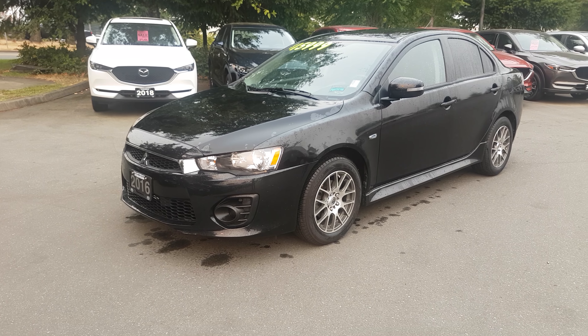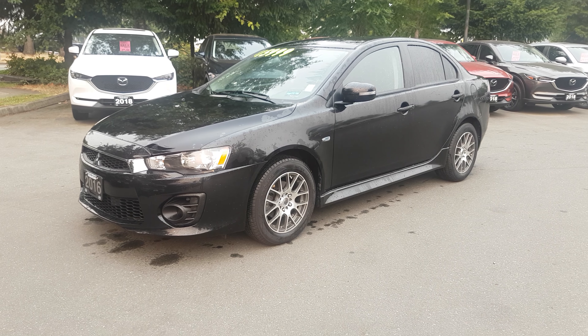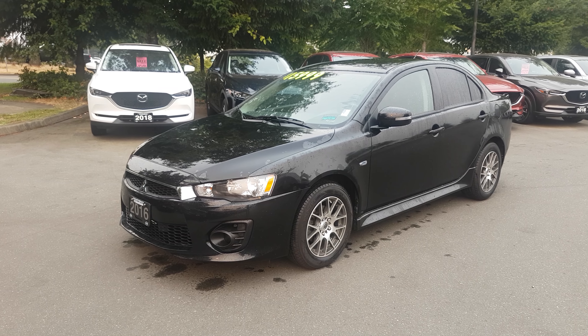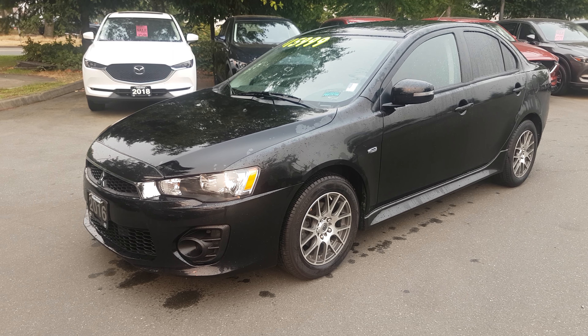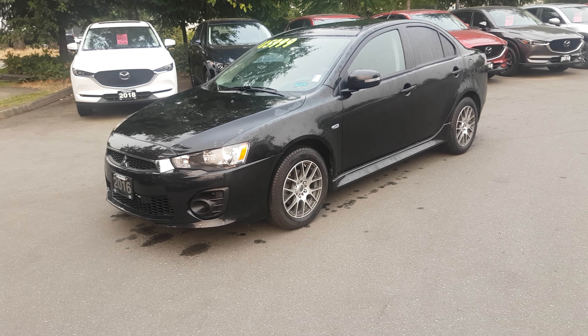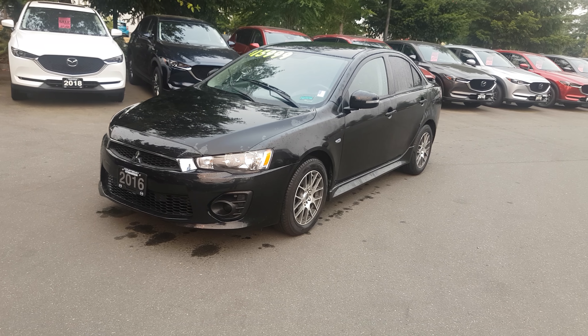Good morning everybody, it's Mike Milne here on a Monday morning in August. Today I wanted to show you a little bit about this 2016 Mitsubishi Lancer. It's a striking looking car, very nice front-wheel drive four-cylinder that comes with some great features. I'm going to give you a little walk-around and show you a bit more about it.